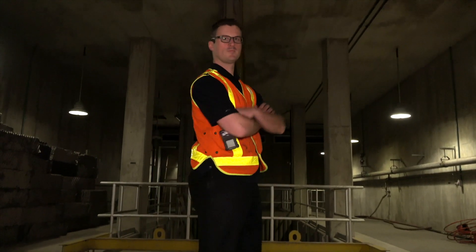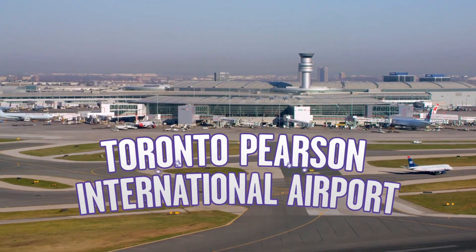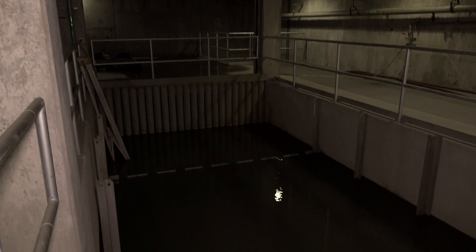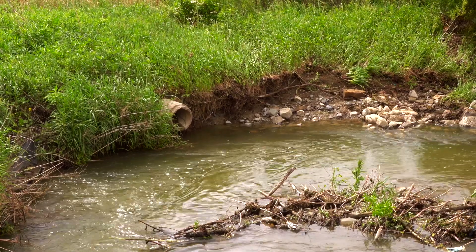Hi, I'm Steve. I'm an environmental technician at Toronto Pearson International Airport. Stormwater is any water that comes from rain or snowmelt or ice or anything like that. I have a number of underground stormwater facilities here that I'm responsible for, along with all of the natural waterways as well.